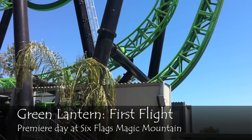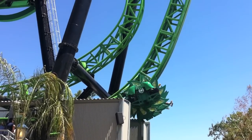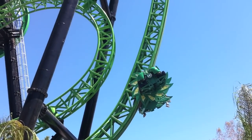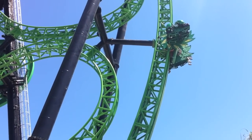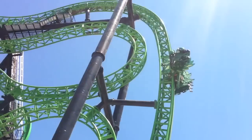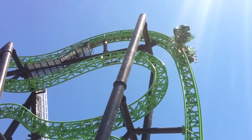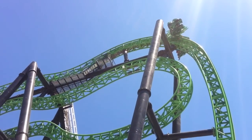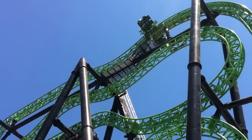Green Lantern First Flight at Six Flags Magic Mountain is the park's 18th roller coaster, which gives the Valencia, California park the record for the most in the United States. Green Lantern is the first Intamin Zack Spin coaster in the United States, with three spinning seats that spin 360 degrees mounted on the side of the track.